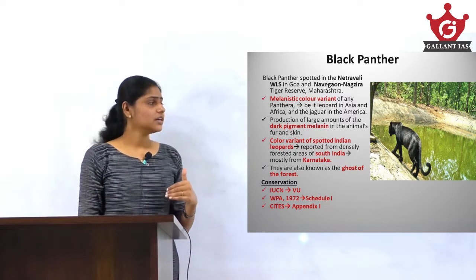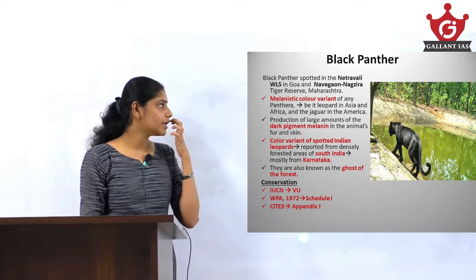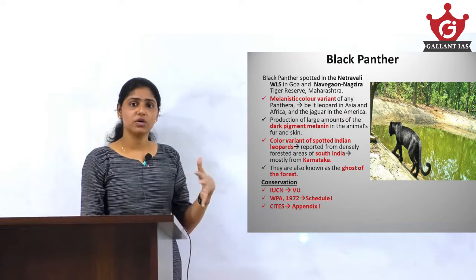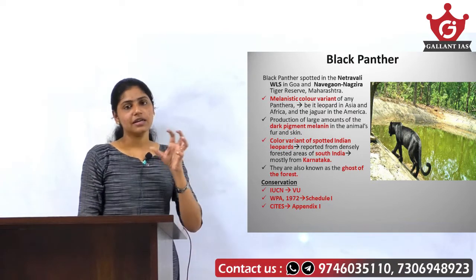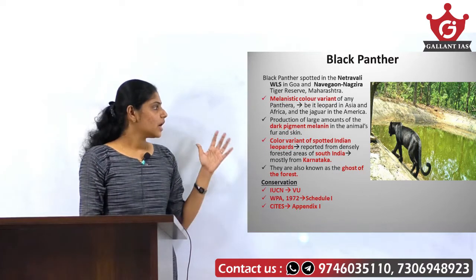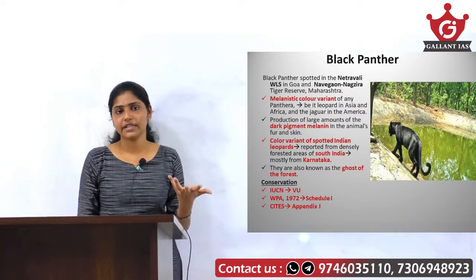Keep in mind that black panther as such is just a melanistic color variant — it is just a color variant of any Panthera, be it the leopard in Asia and Africa or the jaguar in the Americas.